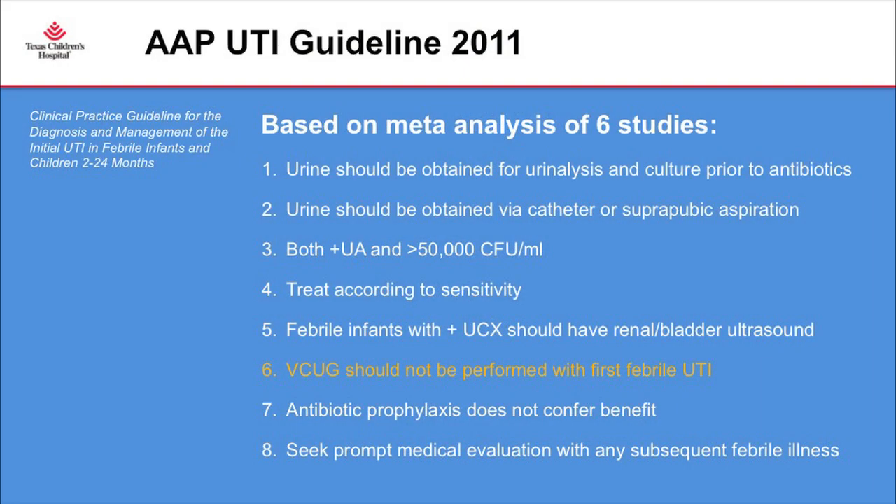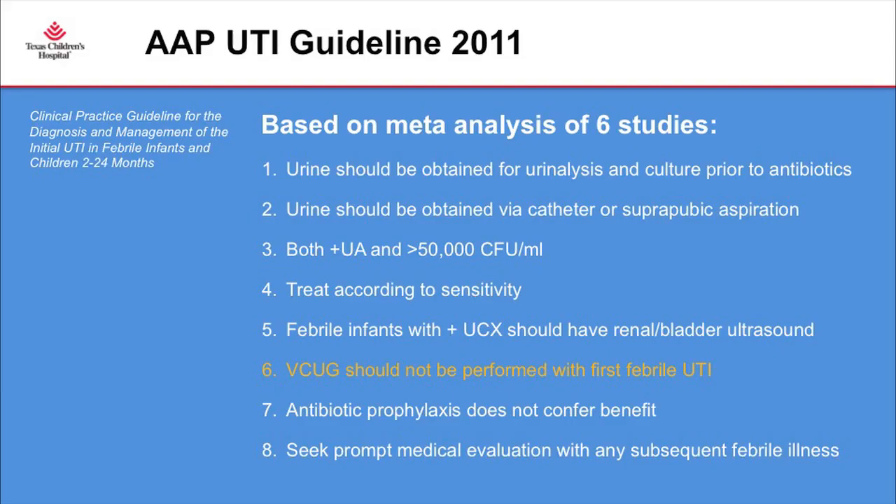Compared to the old guideline, a few things remain consistent: urine should be obtained for urinalysis and culture prior to starting antibiotics, and should be collected via catheter or suprapubic tap. In general practice it's hard to hold down a baby and place a catheter, so as long as it's a single organism in a good number, I would consider that a positive urine culture. The guideline also states that febrile infants with a positive urine culture should at least obtain a baseline renal bladder ultrasound.